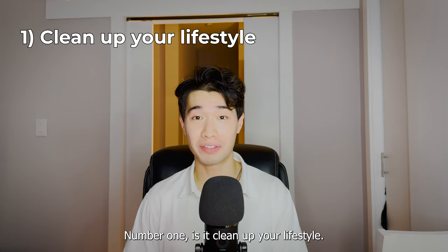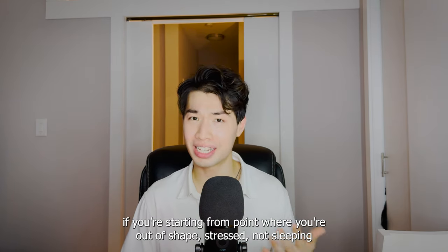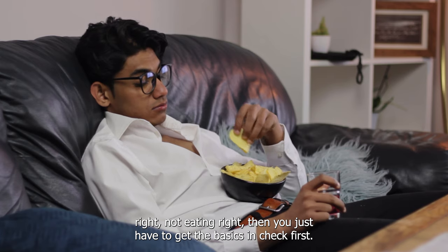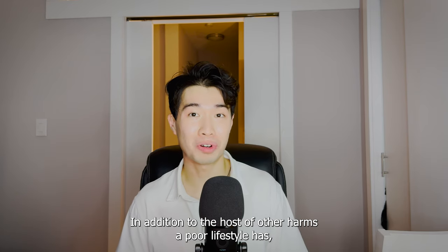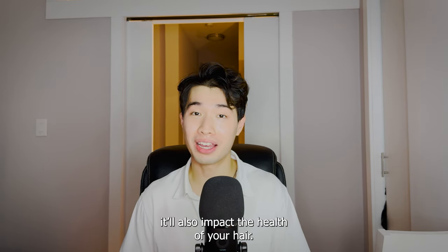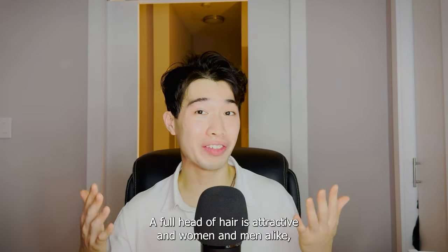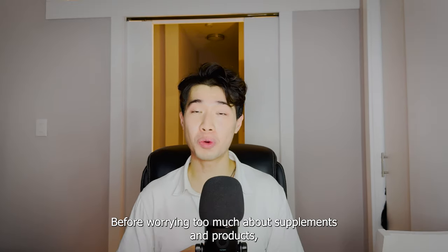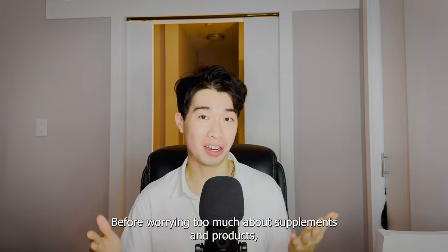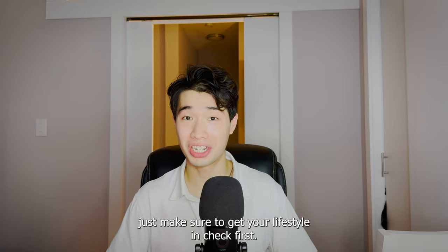Number one is to clean up your lifestyle. If you're starting from a point where you're out of shape, stressed, not sleeping right, not eating right, then you just have to get the basics in check first. In addition to the host of other harms a poor lifestyle has, it will also impact the health of your hair. A full head of hair is attractive in women and men alike, so bad hair is rightfully a sign of a poor lifestyle. Before worrying too much about supplements and products, just make sure to get your lifestyle in check first.